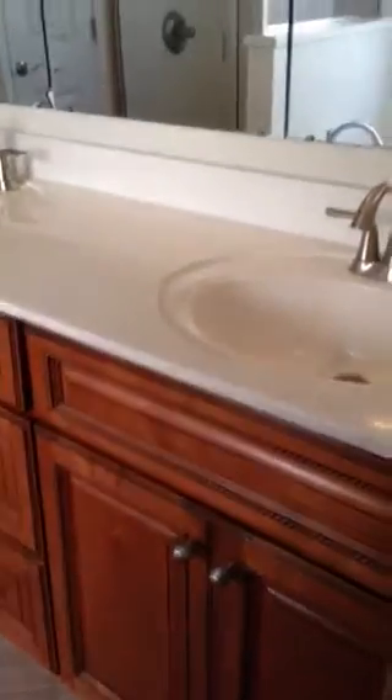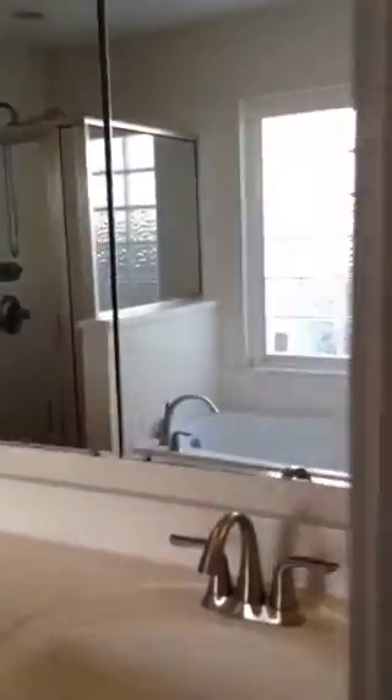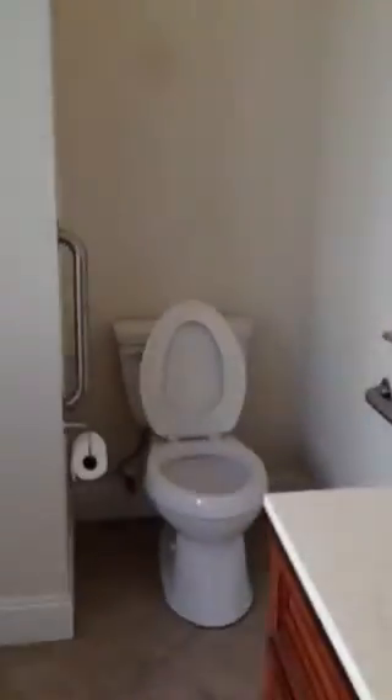Then you have the screen porch, which is really cute. Walking into the master — the laminate flooring continues in the master and in the closet, and there's an exit to the screen porch. Tile in the bath, upgraded cabinets with the vanity and three mirrors, and a commode.